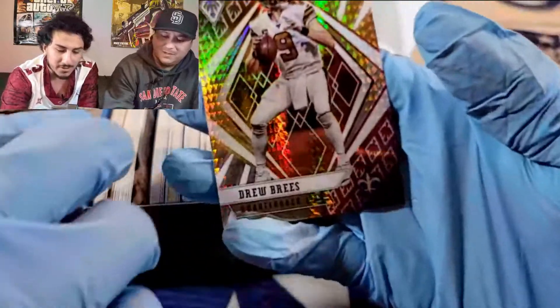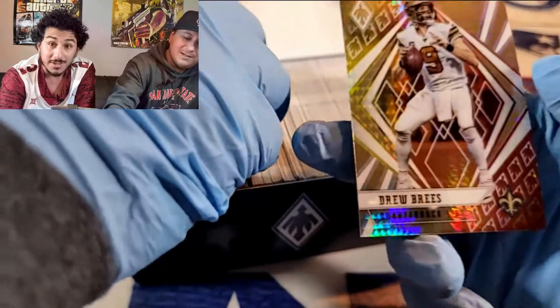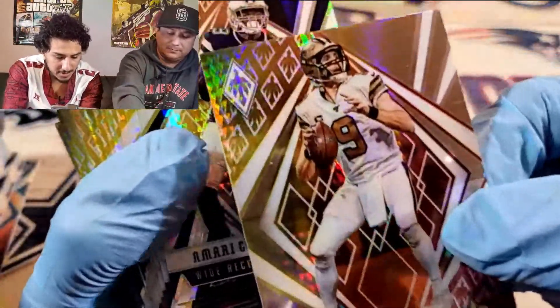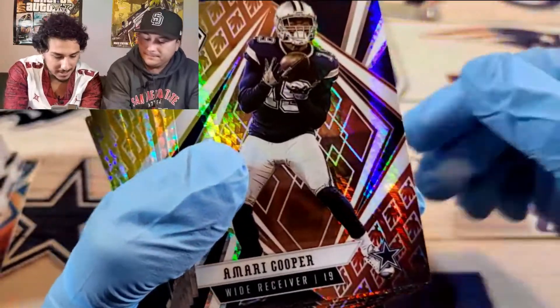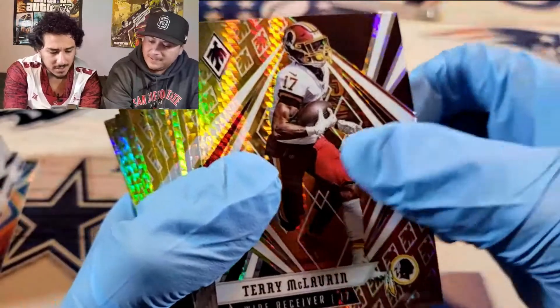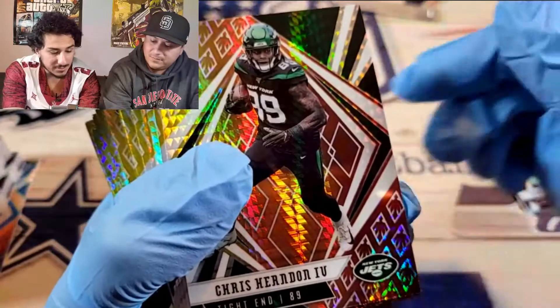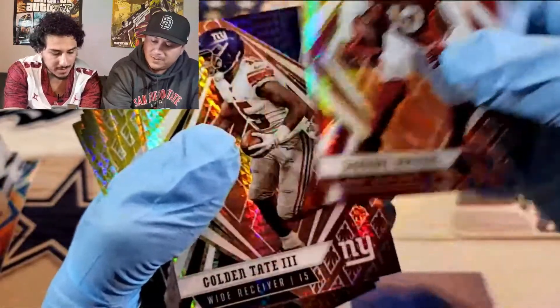And it starts out — these are gorgeous, bro. How about you get a stack? Wow, these are sick. Man, look at these — these are clean. The Drew Brees. These are really, really nice cards. Like, really nice. Mark Cooper. You could get your money back on this box. It's a hundred bucks, but I'm telling you, some of these single cards, man — they'll go for a lot.